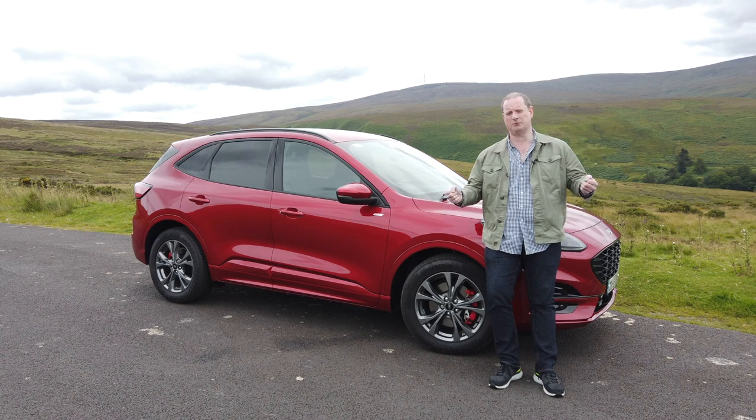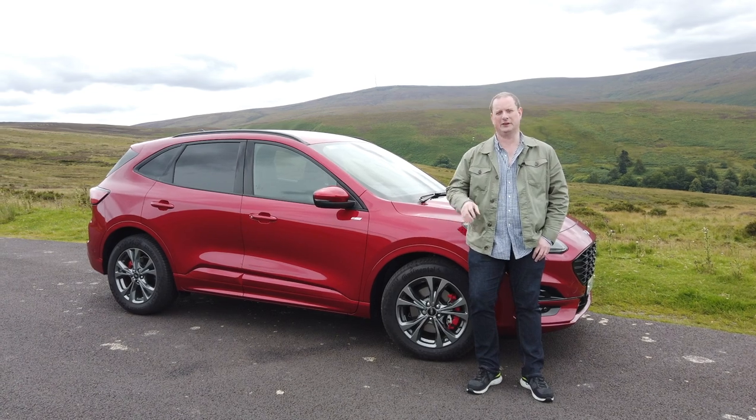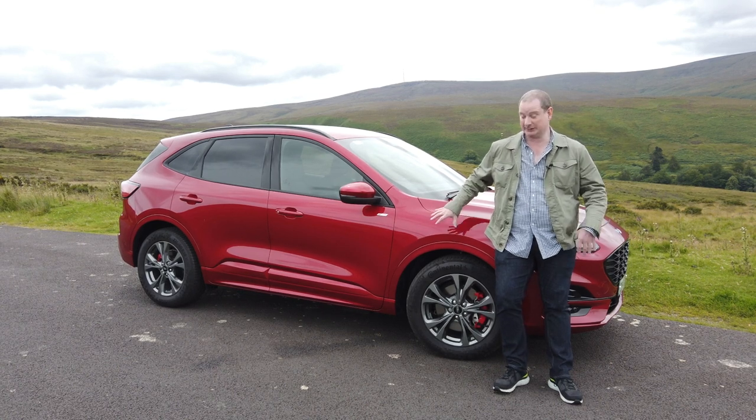The Cougar has always been a reasonably decent car, usually better to drive than most of its SUV rivals, not always the best looking, not always the most exciting car around. But now comes this third generation model and it's, well, it is getting a little bit exciting, actually.